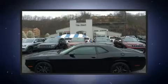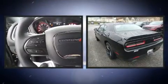Introducing the 2020 Dodge Challenger. This two-door, five-passenger coupe is waiting for you to take home.